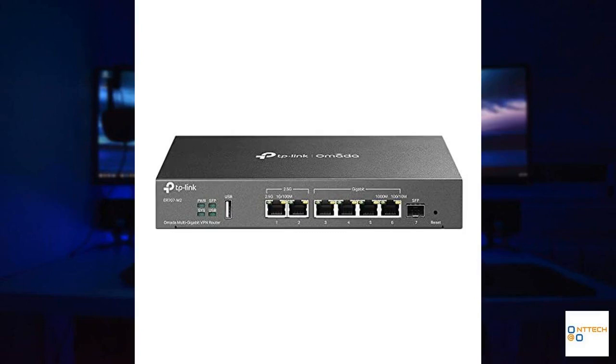Today, we take a closer look at the TP-Link ER707-M2, part of the Omada multi-gigabit VPN router series. This robust router is designed for high-demand networking environments, whether it's a modern business setting or a tech-savvy home office. With its purpose of delivering high bandwidth aggregation connectivity and unbeatable network performance, this router offers versatile port configurations and state-of-the-art security options.